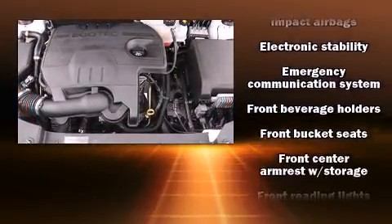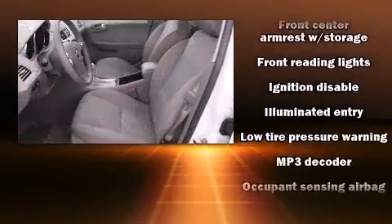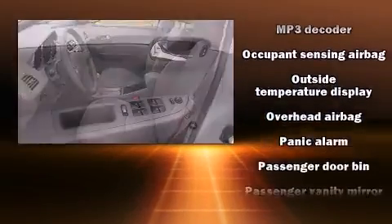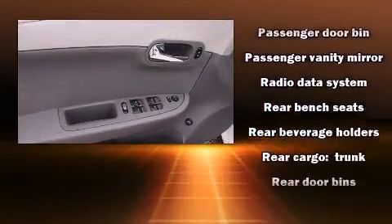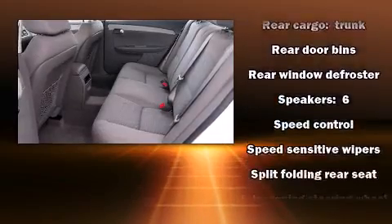Safety equipment has been integrated throughout, including dual front impact airbags with occupant sensing airbag, head curtain airbags, traction control, a panic alarm, OnStar, and four-wheel disc brakes with ABS. Brake Assist technology provides extra pressure when applying the brakes.